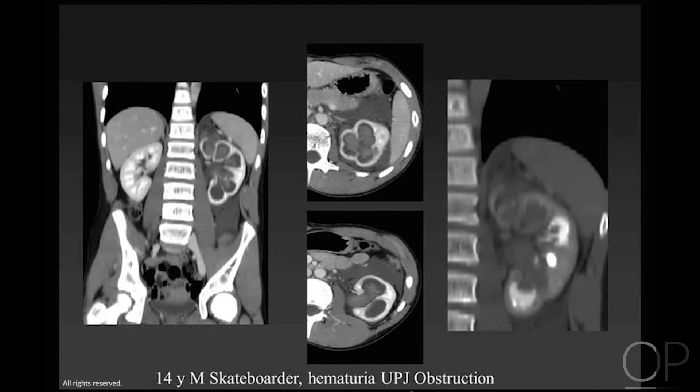Here's another child — a 14-year-old skateboarder who fell and had gross hematuria. He had an unexpected uretero-pelvic junction obstruction with a big hematoma and a tear of the calyx in the surrounding perirenal space, causing a perirenal hematoma.